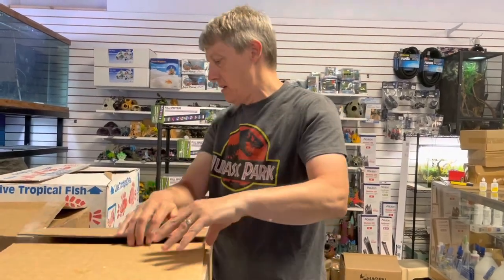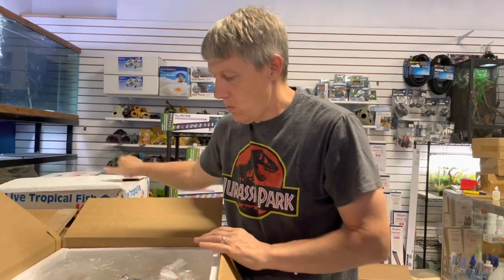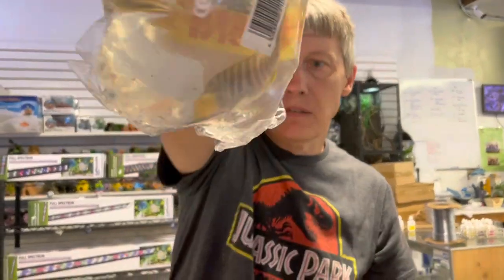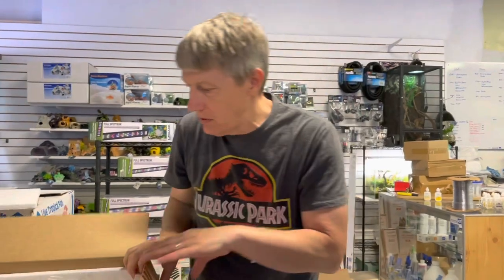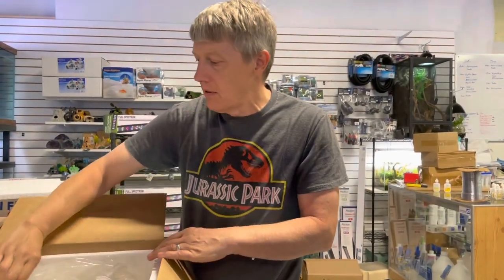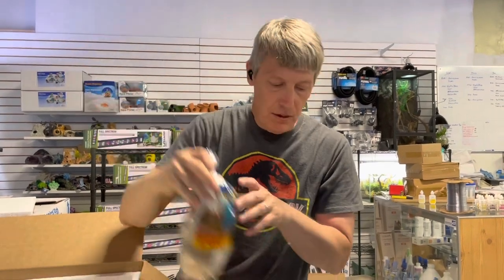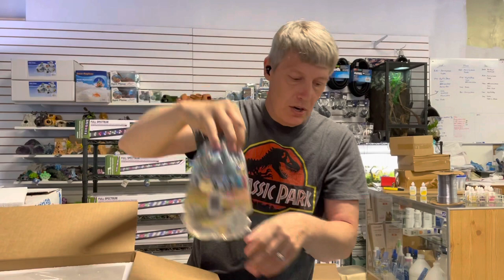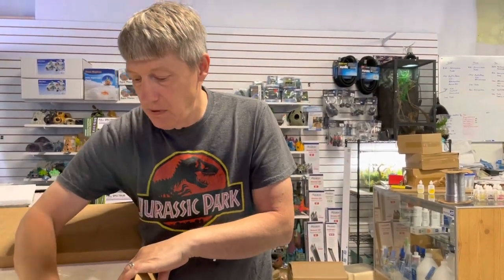Quickly, here is another box. This is a peacock — I did a lot of peacocks this week. This is a lemon jake male, three-incher. It looks blue with little yellow fins right now, but they'll start getting that bright yellow color quickly as they grow. This is another lemon jake. And yet another lemon jake. Sometimes telling the difference between those peacocks when they're little is really a challenge.